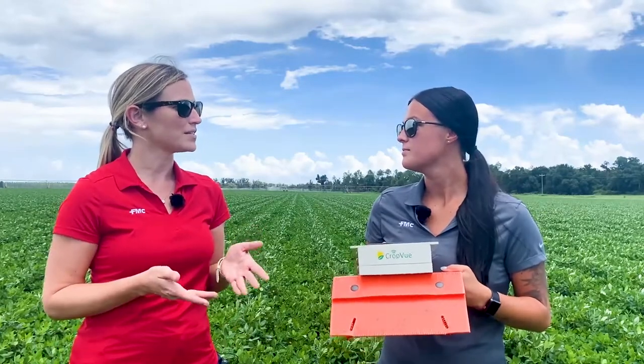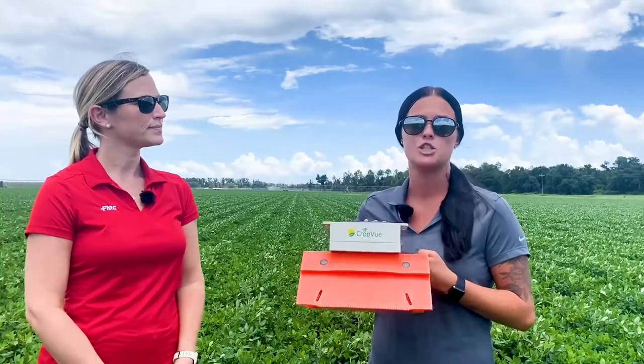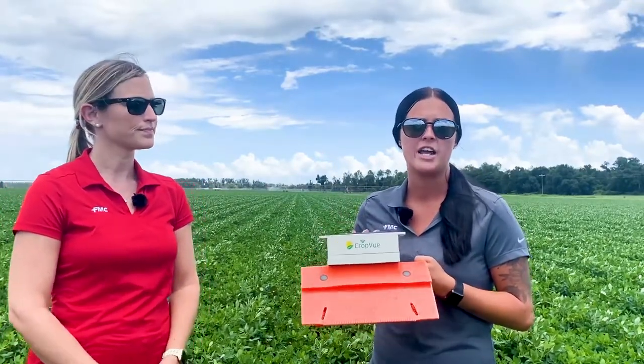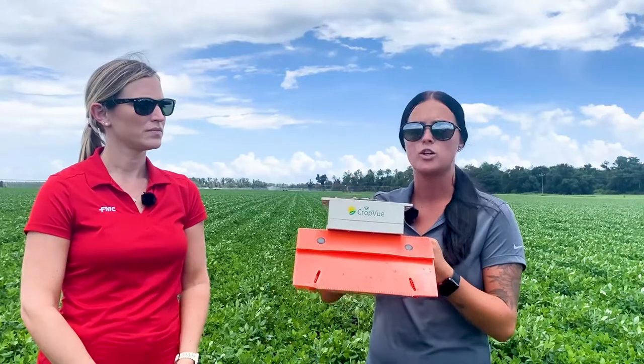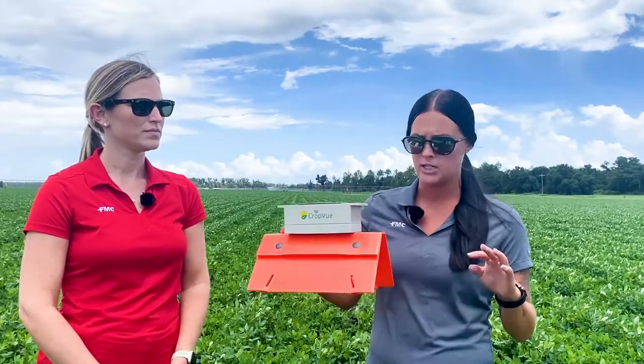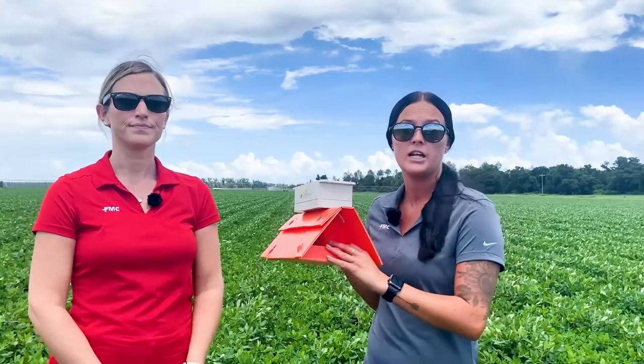Madison, you've been doing a lot of work on the lesser cornstalk borer in peanuts this summer. Tell us a little bit about the project you've had going on. So this summer, this was a pilot program that we just started from FMC, and we placed these smart traps — I got to deploy 120 smart traps over 5,000 acres right here in Georgia. These smart traps are pretty unique because they have a solar-powered camera that sits right on top of a delta trap, and we insert a sticky card with a lure — this is where we collect those moths.